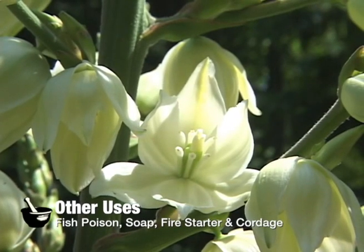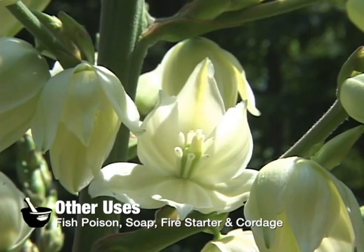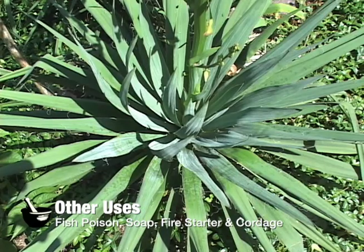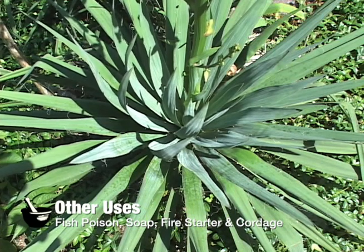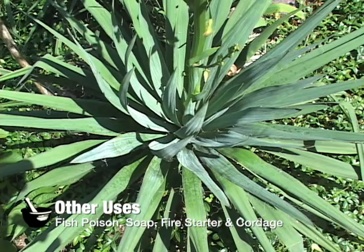In addition to Yucca filamentosa's edible and medicinal properties, it has a few other uses. For a fish poison, the roots were pounded and strewn onto water to intoxicate fish. For a detergent, the roots were pounded, boiled and used instead of soap to wash blankets.